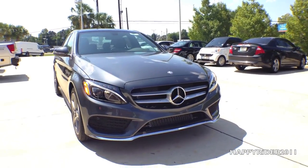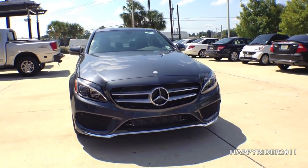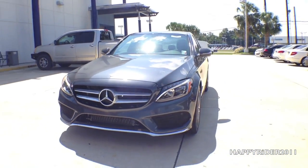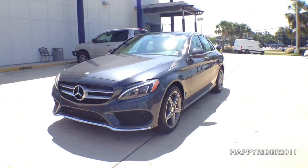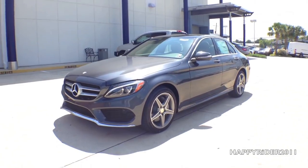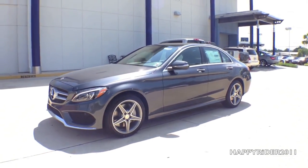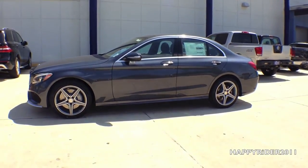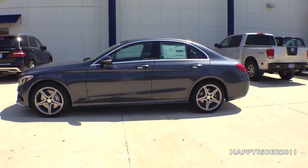Alright guys, that's all for today. Thanks everyone for watching and as always, make sure to leave a comment and feedback about what you think of this car. For more future car reviews, go ahead and subscribe to this channel and remember to give our videos a thumbs up. Also, make sure to check out our Facebook page for our everyday activity. Thanks everyone for watching and I'll see everyone in the next video review.